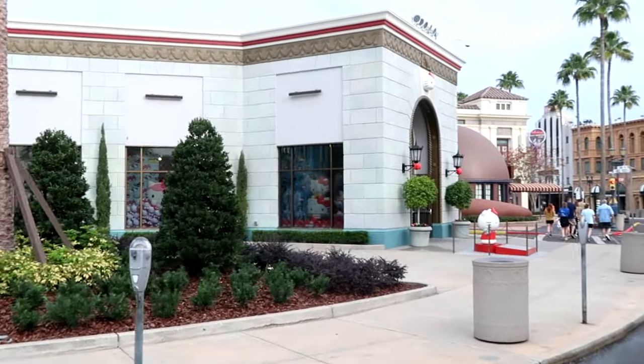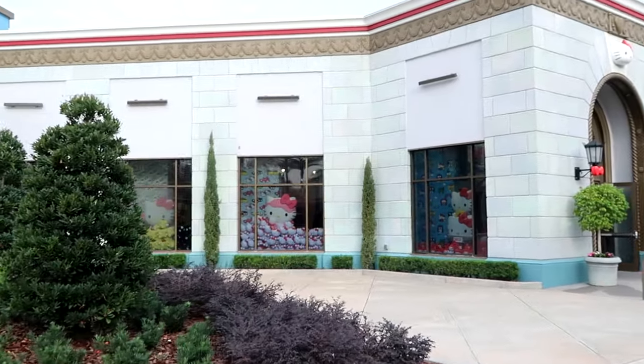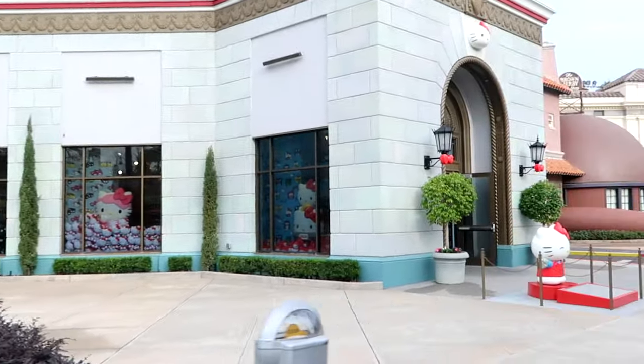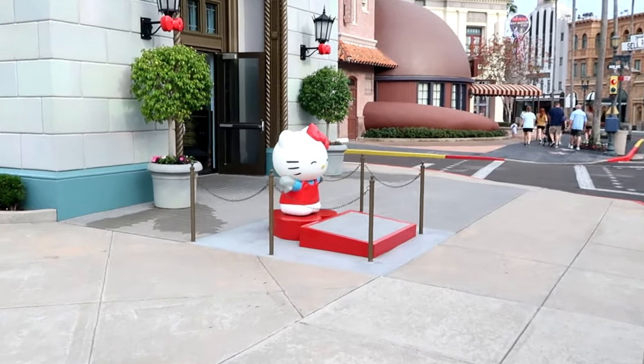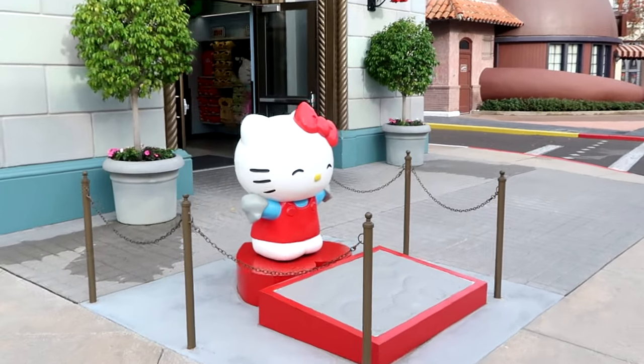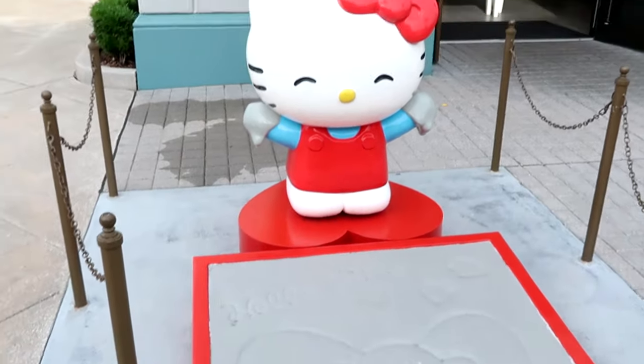I want to head over to the Hello Kitty store — they have some really unique merchandise and lots of really cool different things. In the back section of the store there's even more merchandise that's not Hello Kitty. A fun little fact: you can always do a little meet and greet — check the Universal Studios app. Normally Hello Kitty is over here, and they have a fun photo op right before you enter the store. You have Hello Kitty's signature in the cement with a bow.